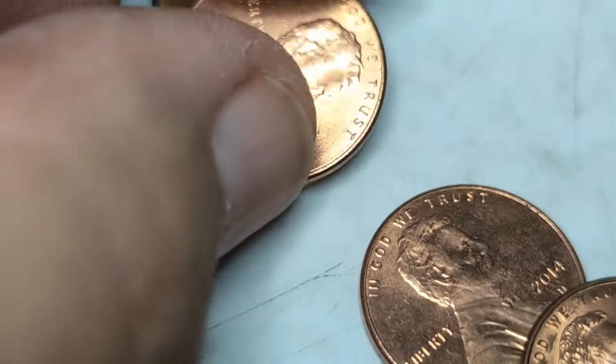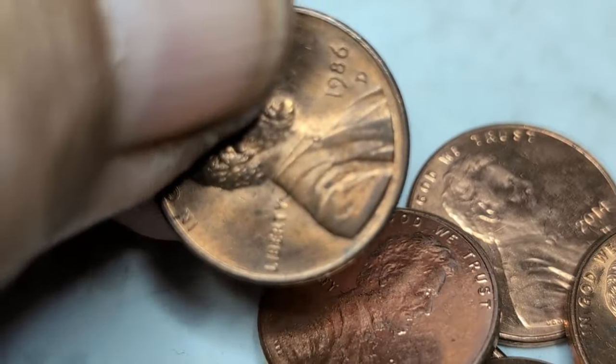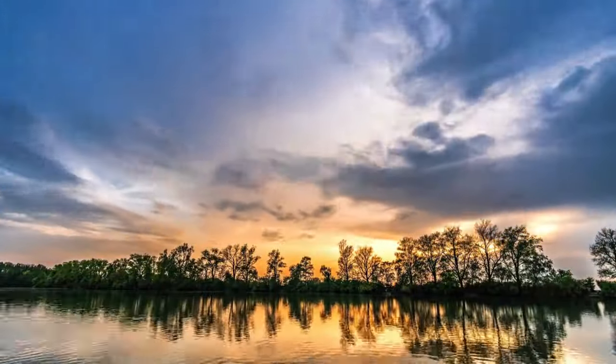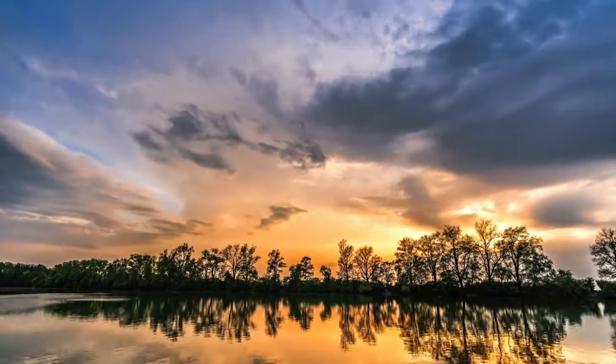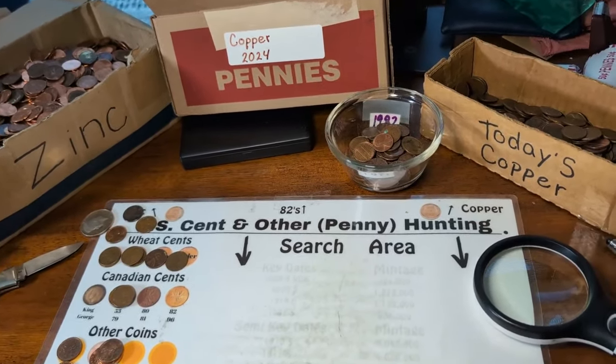Still at eight wheat pennies, I think I've got like 12 rolls to go - still hoping to get 10. Well, goodness folks, I never got one more wheat penny out of all those rolls.